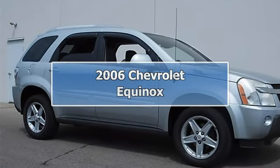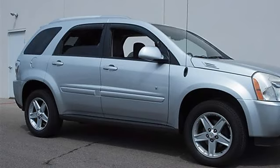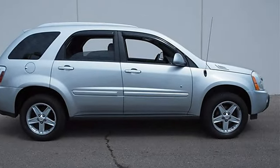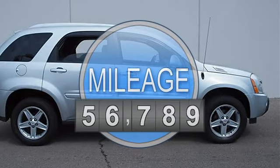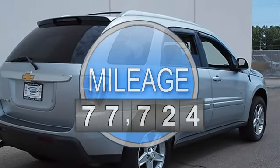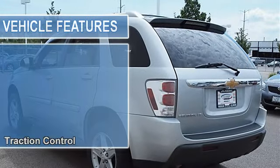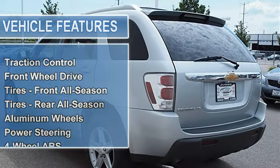2006 Chevrolet Equinox Sport Utility. This vehicle features the following equipment: Automatic, Gas, 5/6, 3.4L, 204 horsepower, FWD, Luggage Crossbars, Rooftop Black, Traction Control, Front Wheel Drive.